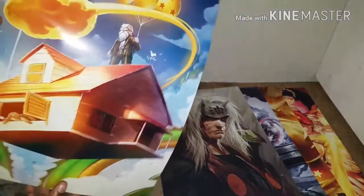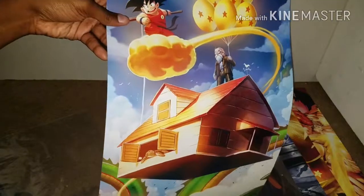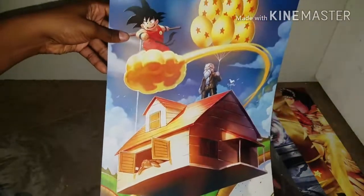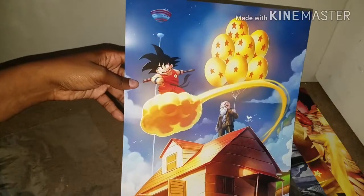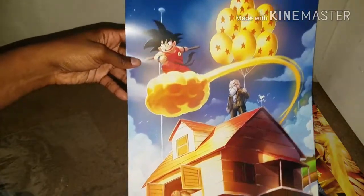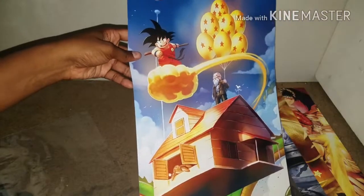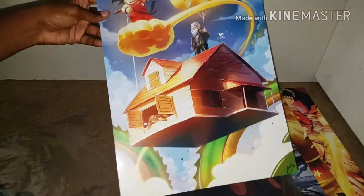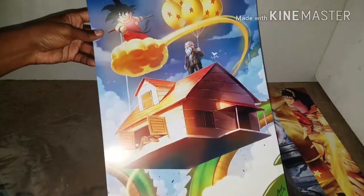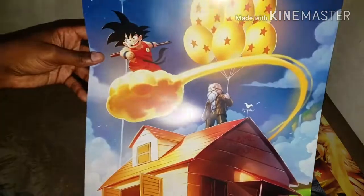And the last art print is like my new favorite Dragon Ball Z art print. It's like inspired by Up, and I really really like this. This was actually the first art print that caught my eye when I was walking around past the artist's booth. I was like, I have to have it. And it has like stars going around in the back — super super nice.